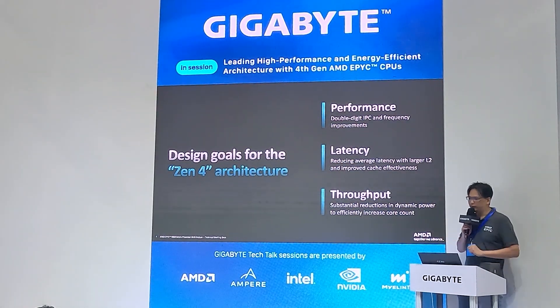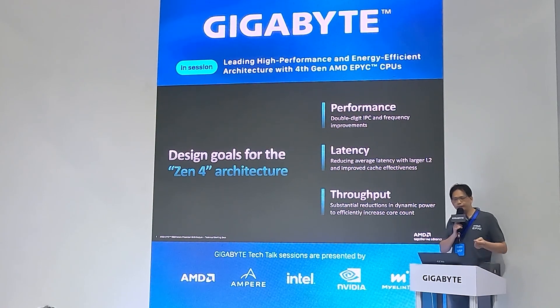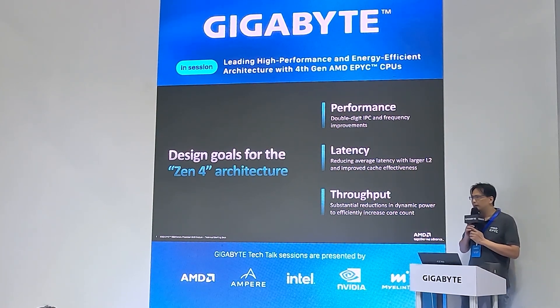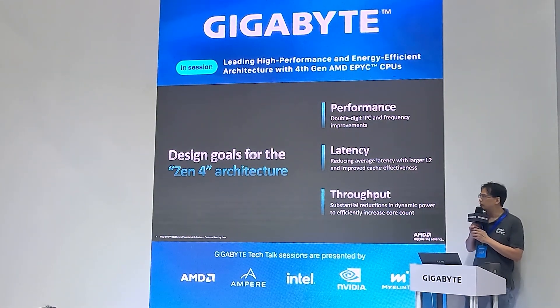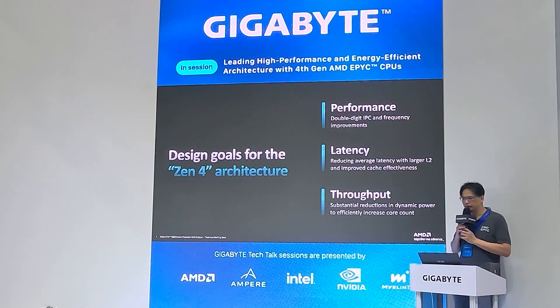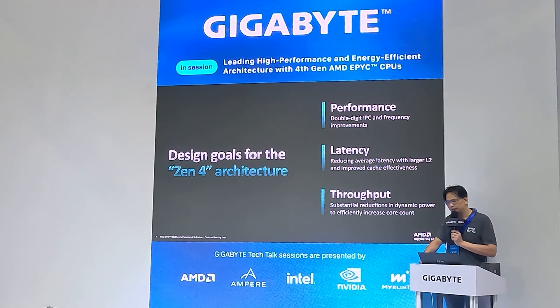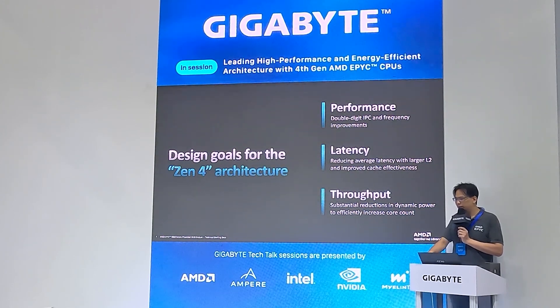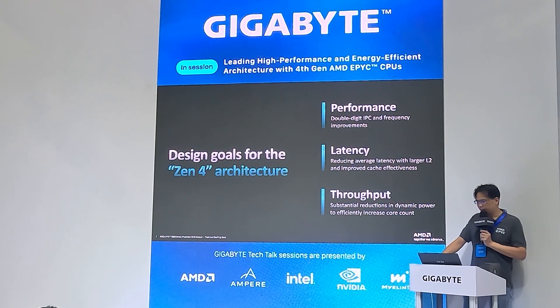Let me reiterate our simple architecture goal: we pursue double-digit IPC uplift and frequency improvement. If you check our general performance, you will find a significant improvement. For latency, we redesigned the architecture including the L2 cache, improving cache effectiveness. For throughput, core count and memory also deliver significant improvement.